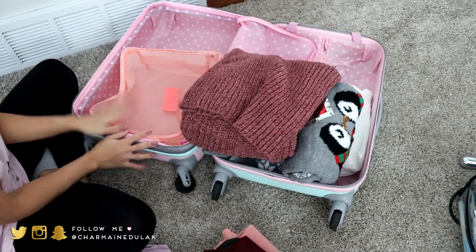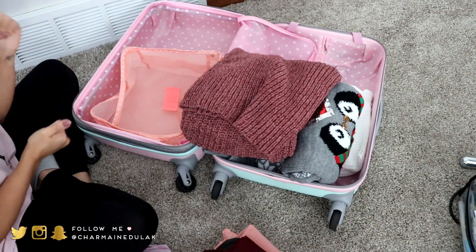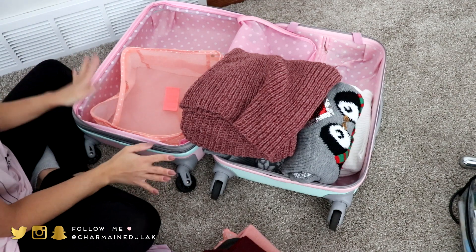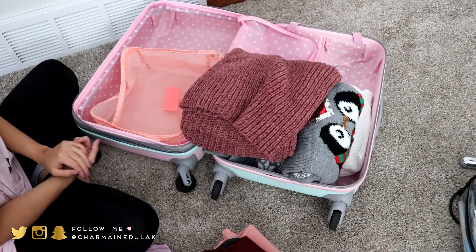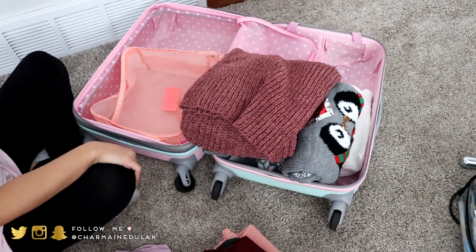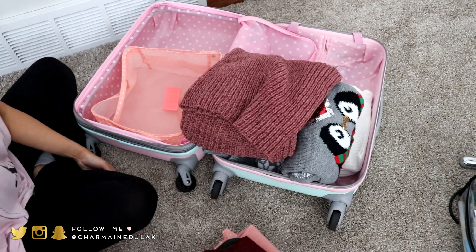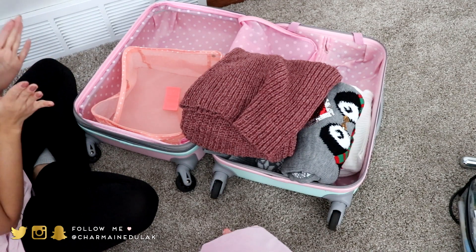So today we're doing a pack with me video which I'm pretty excited about. I'm visiting my family up north so it's a little bit colder there and everything I'm packing is pretty much just sweaters and leggings, because I'm going there to spend time with family and friends and just really cozy up and be warm. So anyways, let's go ahead and get started.